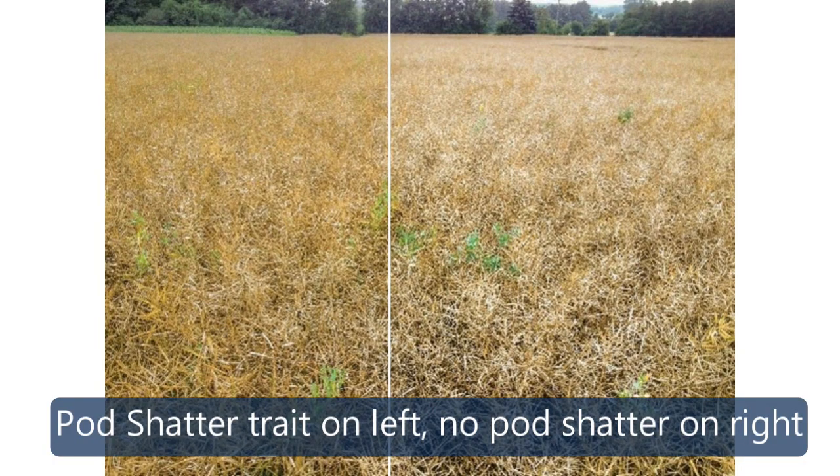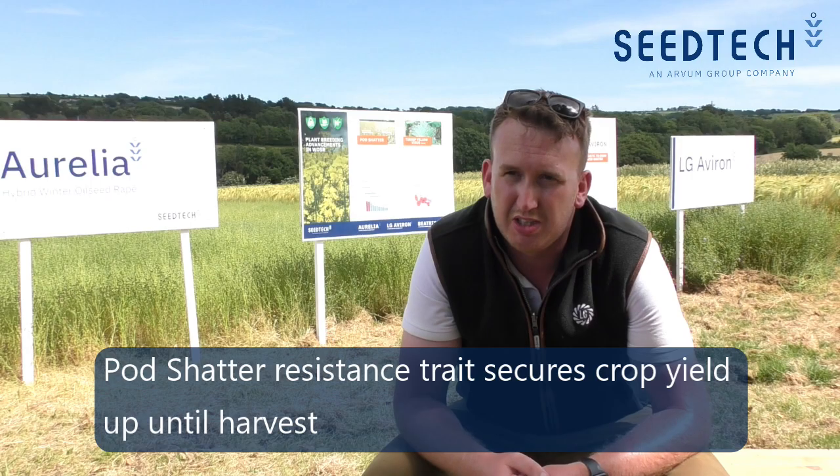The main process with looking at hybrids is really what we've been able to do in terms of trait stacking. One of the most important traits I consider is pod shatter resistance, and that's in both Aurelia and LG Averon. Pod shatter resistance ultimately secures yield towards the end of the season up until harvest — it's critical for securing final yield.